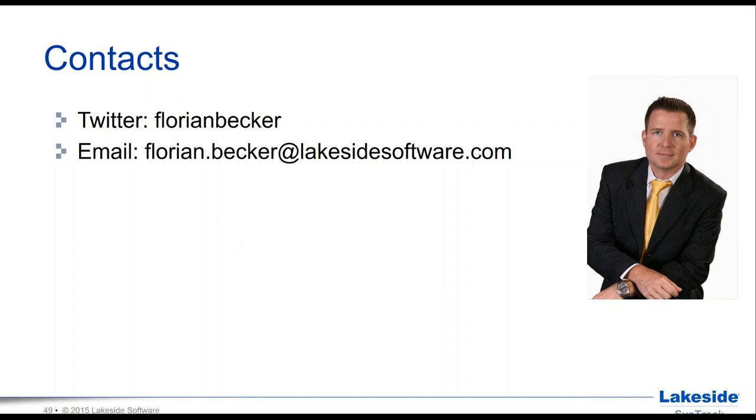Florian, thanks very much for this wonderful presentation. I'm very impressed with the Lakeside SysTrack — the dashboard view with concurrent users and disconnected sessions, the site visualizer showing granular views of different processes and storage, and I really like the application license gauge and license consumption view. That's very helpful for Citrix administrators deciding between concurrent and user/device licensing. We did get quite a few questions, so let me put them across to you.